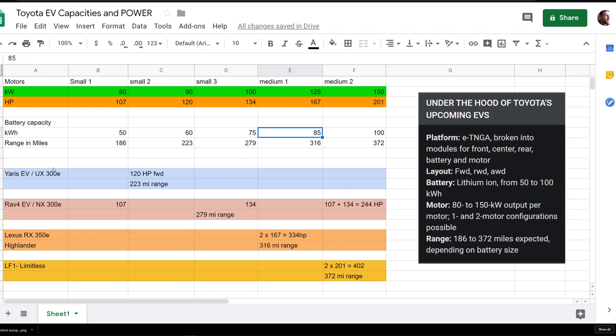Looking at some of the smaller vehicles in the Toyota and Lexus lineup, we could see a simple 120-horsepower front-wheel-drive Yaris EV with a 223-mile range. For the next UX, if they get a little more fun with it and give you two small motors, you'd essentially have 240 horsepower with the same range — they'd stick two of these motors in the UX 300 EV version. That would give you an all-wheel drive setup with around 240 horsepower.